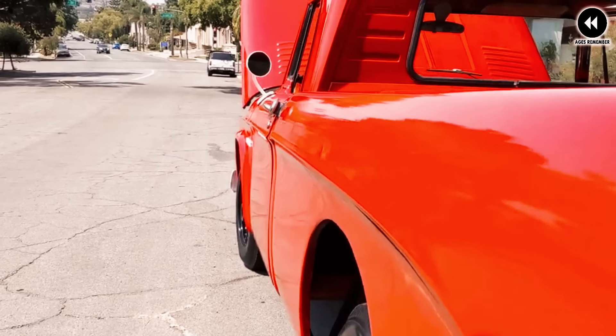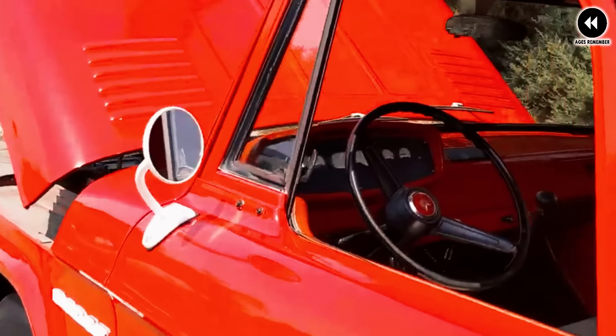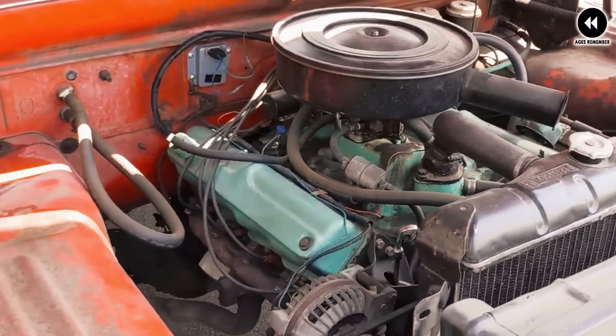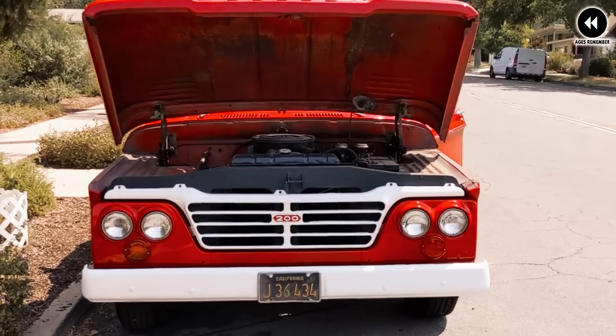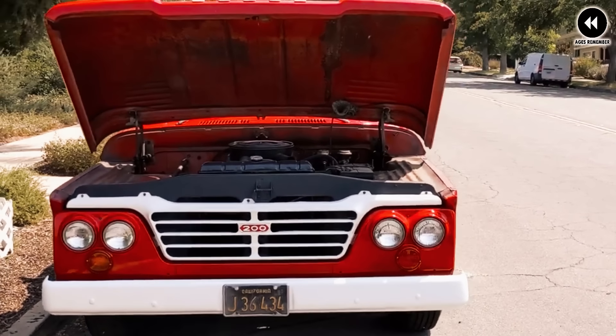Paired with manual or automatic transmissions, the Dodge D-Series engines provided smooth and reliable operation — whether towing heavy loads or navigating city streets. Inside the cabin, the trucks offered a comfortable and functional interior with ample seating and modern amenities. The spacious cabin provided plenty of room for driver and passengers, while features like air conditioning, power windows, and advanced infotainment systems enhanced the overall driving experience. The trucks were available in various bed lengths and configurations for different cargo needs.